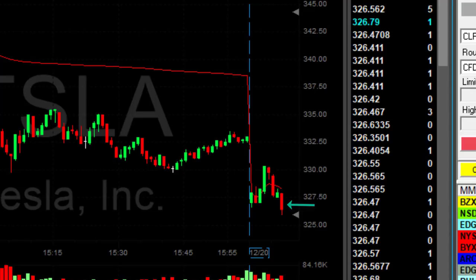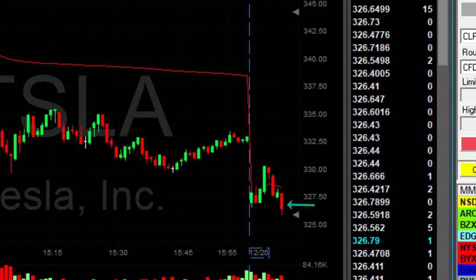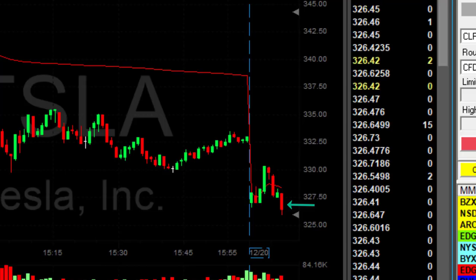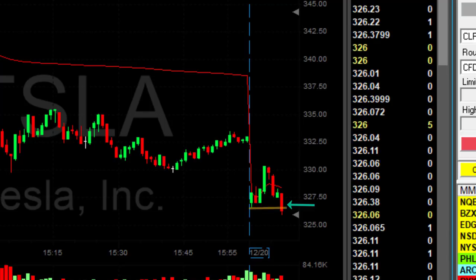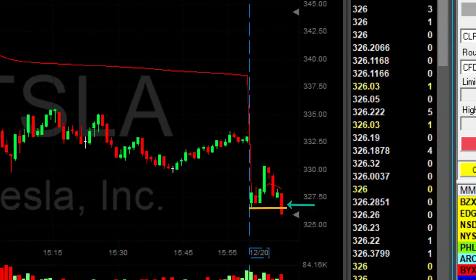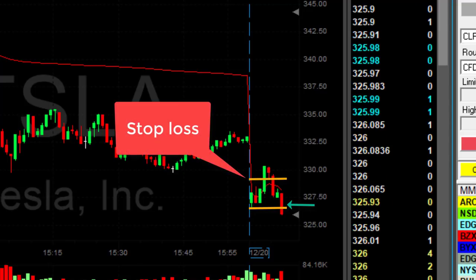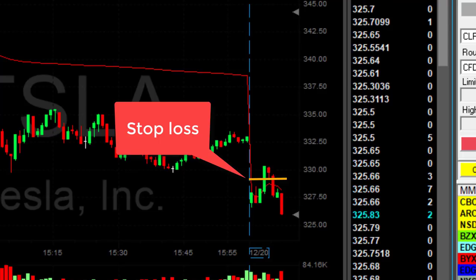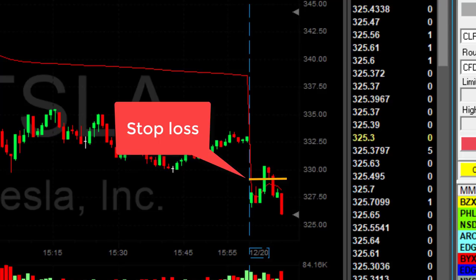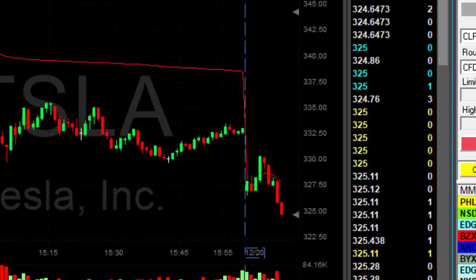Semi whole numbers like the 0.50 level are important — just like whole numbers, not exactly as significant, but you will find a lot of buyers lining up at semi whole numbers. So if the reversal point is very close to a whole number or semi whole number, that's better. Tesla just moved under the lows and is still looking good. I was risking approximately two to two-and-a-half points, and now I have almost two points, so my target should be somewhere at $325 or under.